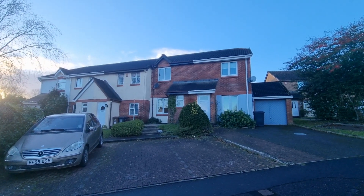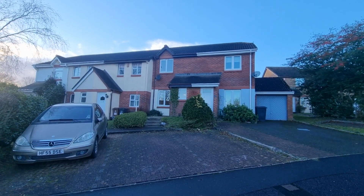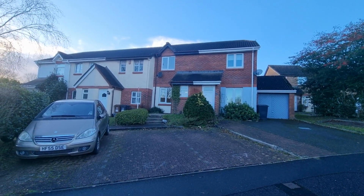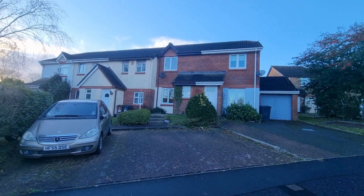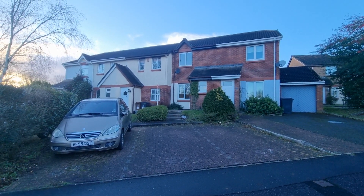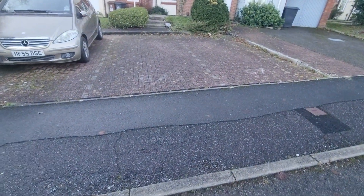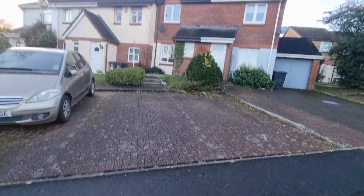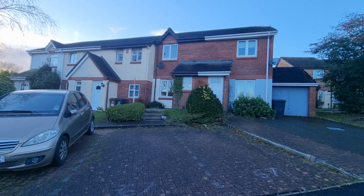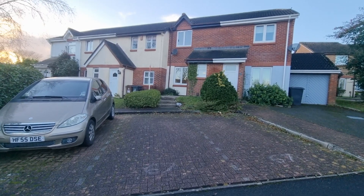Hello and welcome to another video viewing with Lawson Estate Agents. We're here today to see a two-bedroom mid-terrace property on Woodend Road — a really nicely presented home with two double bedrooms, two allocated parking spaces as you can see from the markings here, and a small rear garden. We'll go in and take a look around.